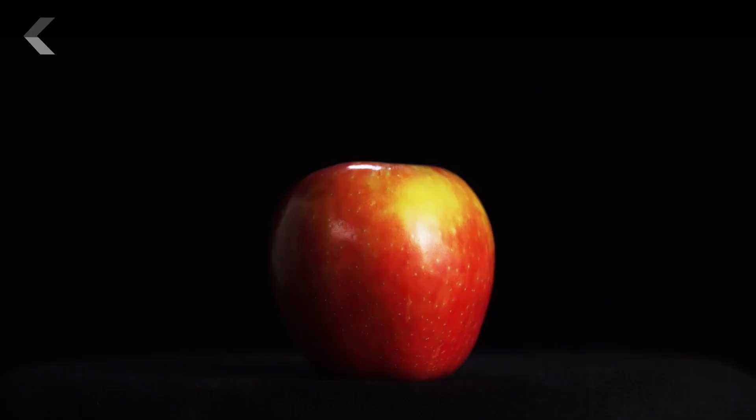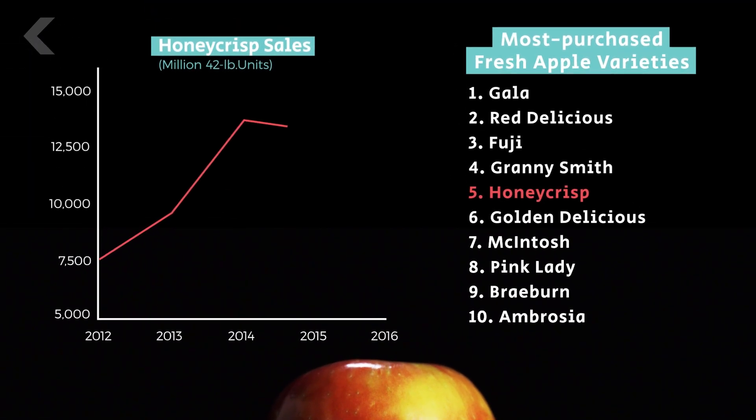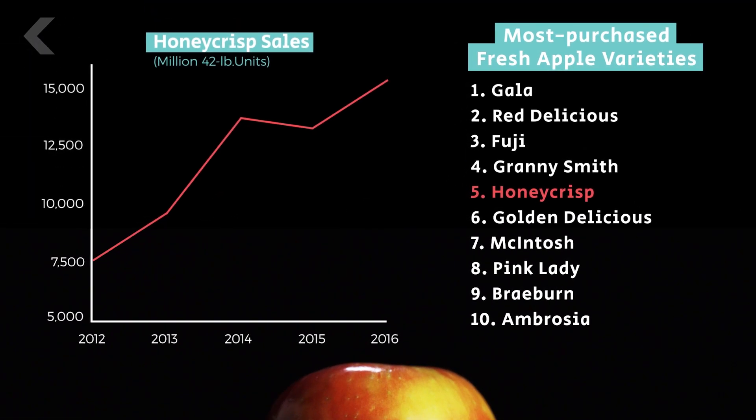A tree is cloned by grafting a shoot from the original tree onto a living root, and then sold to farmers. This means every Macintosh apple you've eaten is a clone from the original tree discovered in 1811. Apple trees can take up to 10 years to produce fruit, so the selective breeding process is very slow. Since its release in 1991, the Honeycrisp has taken off — it's now the fifth most purchased apple variety and the fastest growing in popularity.